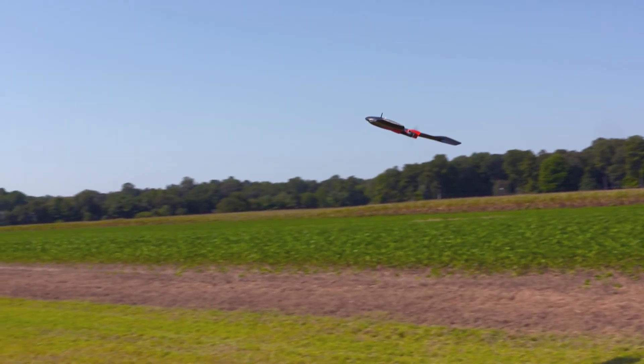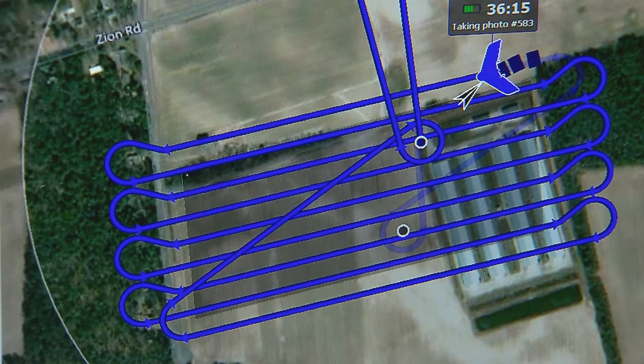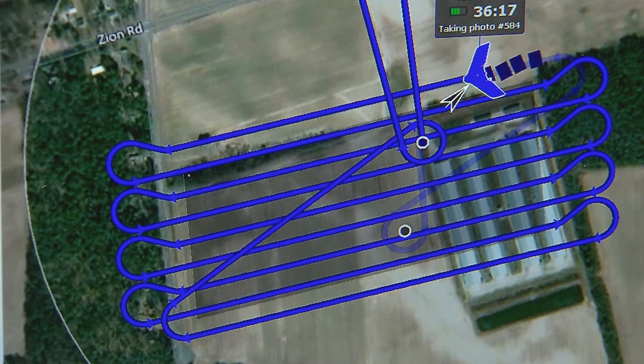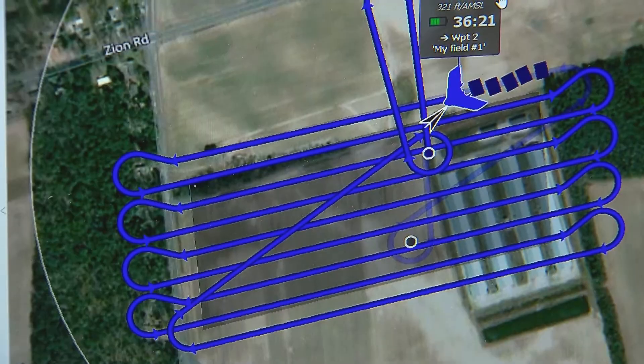The drones fly autonomously. We put them up and it'll take around 2,000 pictures for 300 acres. The software we run it through overlaps them and produces a map of the health of the entire field.